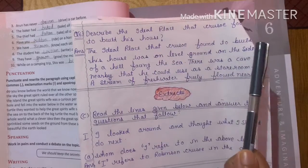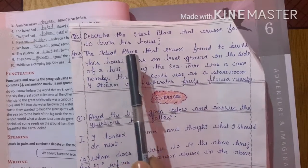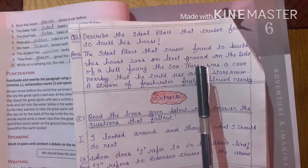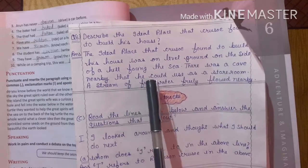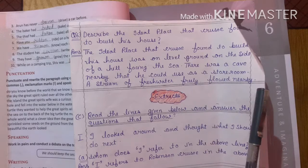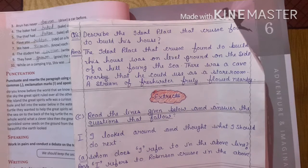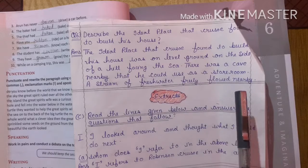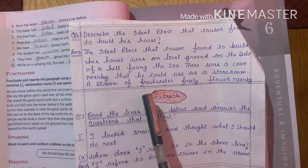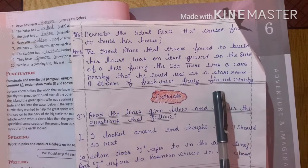Describe the ideal place that Crusoe found to build his house. The ideal place that Crusoe found to build his house was on the level ground on the side of a hill facing the sea. There was a cave nearby that he could use as a store room. A stream of fresh water freely flowed nearby.